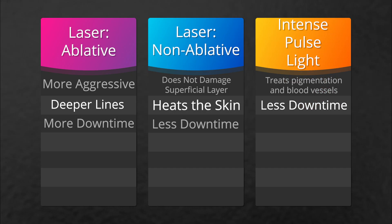When talking to a patient about a non-ablative treatment, the energy is not disrupting the superficial layer of the skin — it's heating the dermis — resulting in much less downtime, maybe a few days.